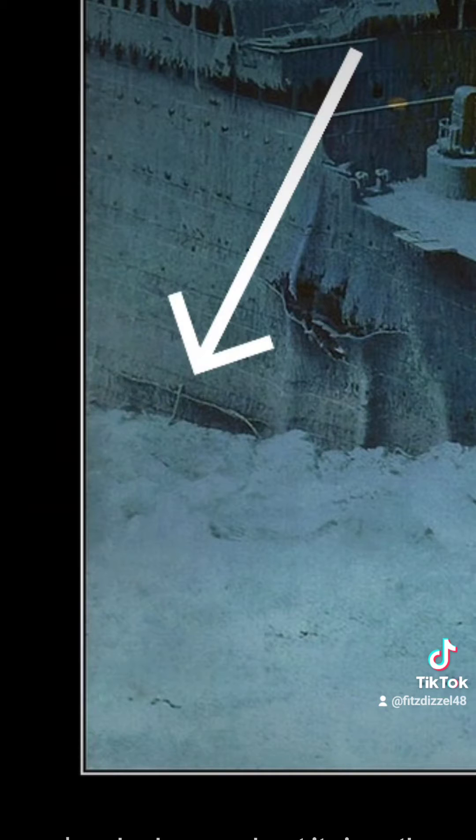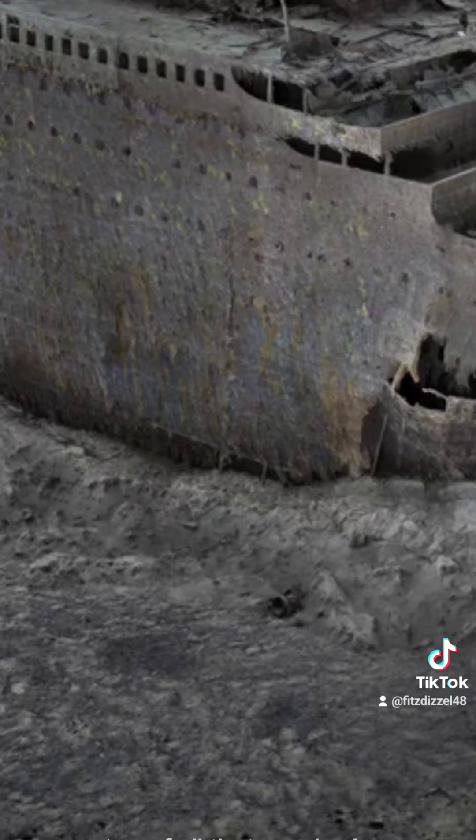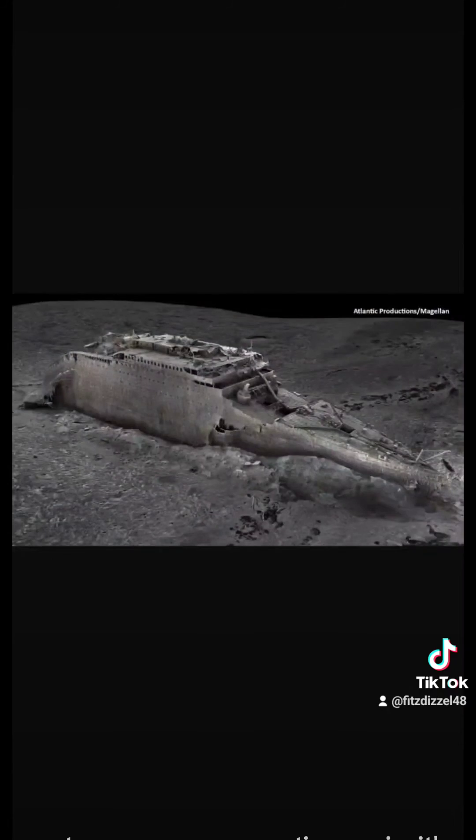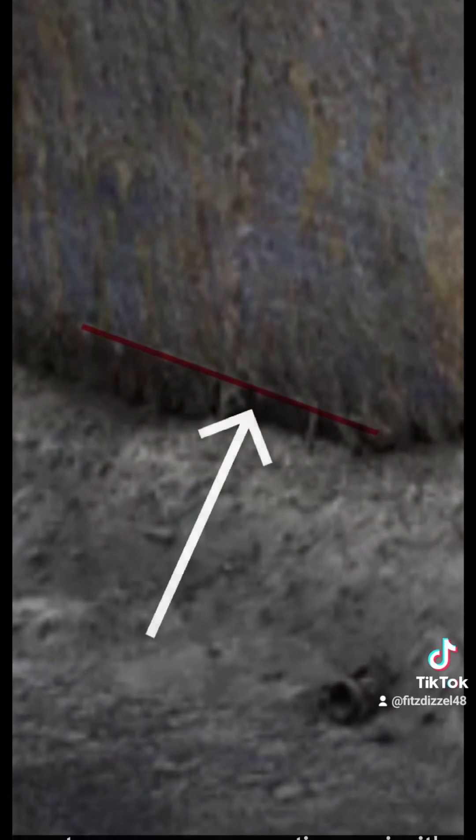We've also known about it since the ship was found, as we can see it in Ken Marshall's paintings. On top of that, we have survivor testimony from inside the boiler room stating where the iceberg damage was. There was also a dive that used sonar imagery to look through the mud, so we know exactly where the damage is. When we line up the iceberg damage with the photo mosaic, it aligns perfectly — so to answer your question again, it's right here.